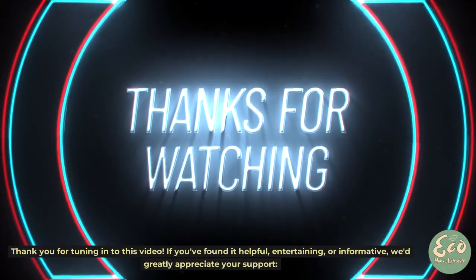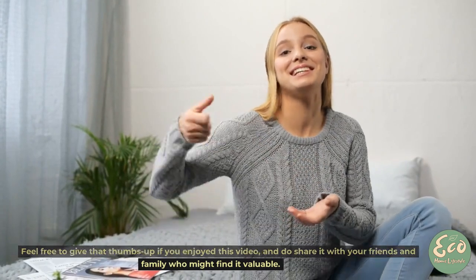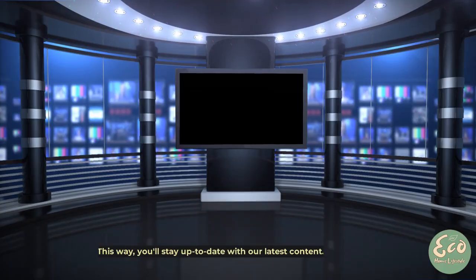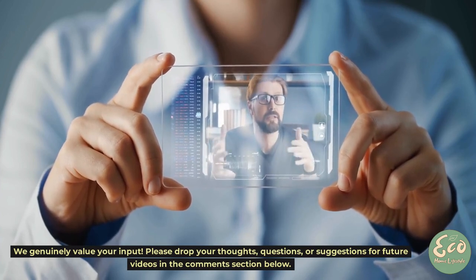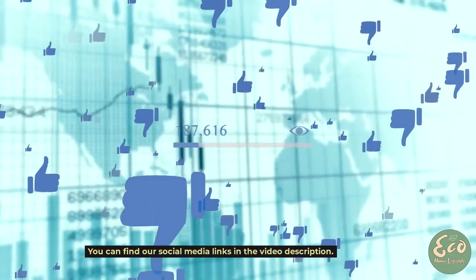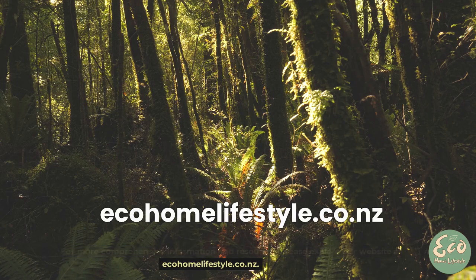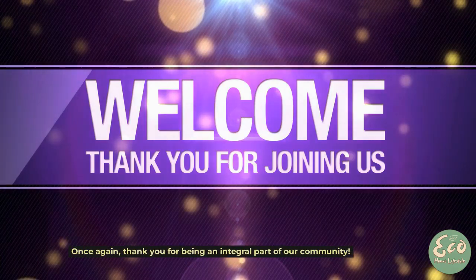Thank you for tuning in to this video. If you've found it helpful, entertaining, or informative, we'd greatly appreciate your support. Feel free to give a thumbs up if you enjoyed this video, and share it with friends and family who might find it valuable. If you haven't done so, click the subscribe button and ring the notification bell to stay up-to-date with our latest content. We genuinely value your input — please drop your thoughts, questions, or suggestions in the comments section below. Stay connected with us on social media for more content, updates, and exclusive insights. You can find our social media links in the video description. For more information, please explore our website at www.ecohonolifestyle.co.nz. Your support means the world and enables us to deliver high-quality content. Thank you for being an integral part of our community.